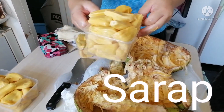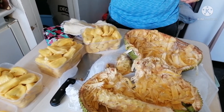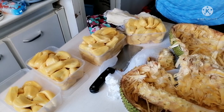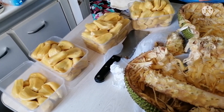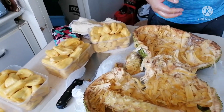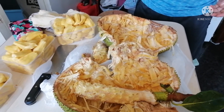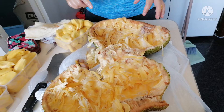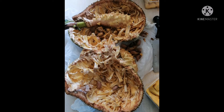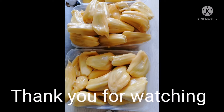We're going to enjoy eating this later. Thank you guys! If you like my video, like, share, subscribe, and comment down below. See you! Salamat!